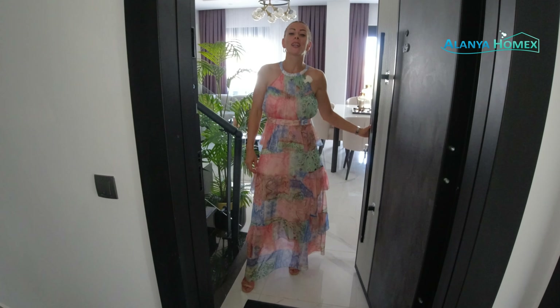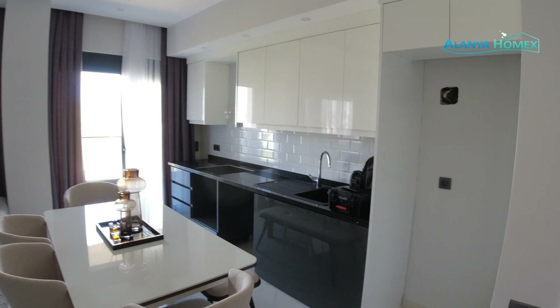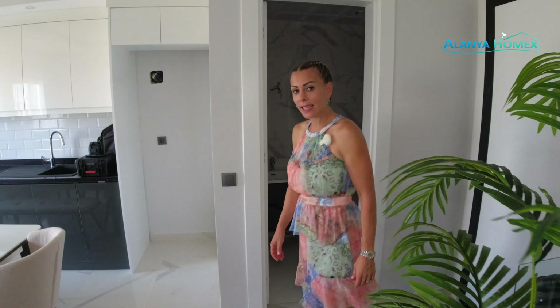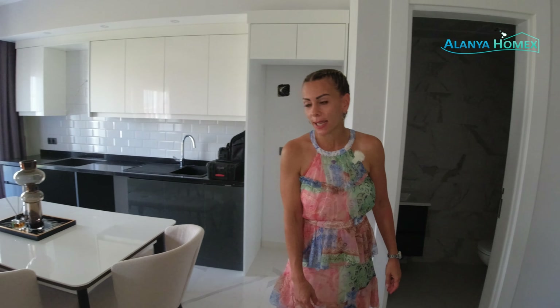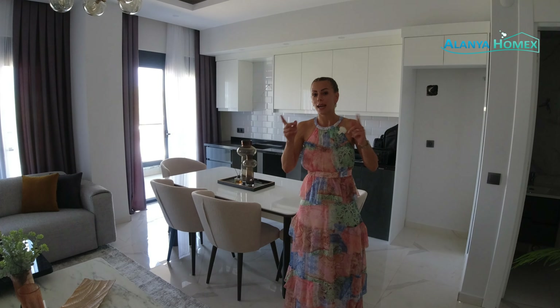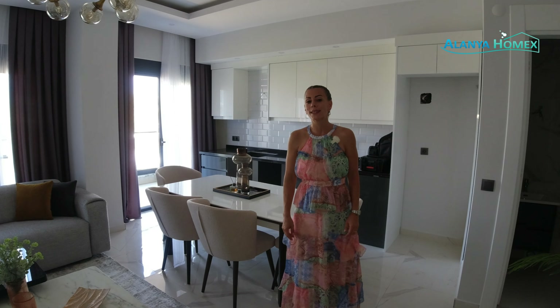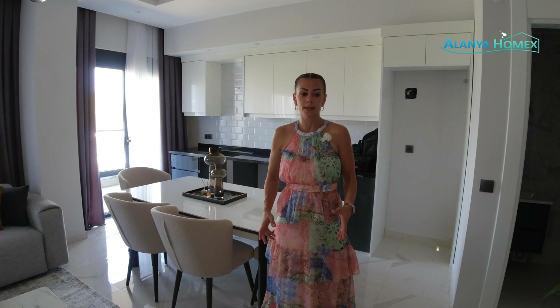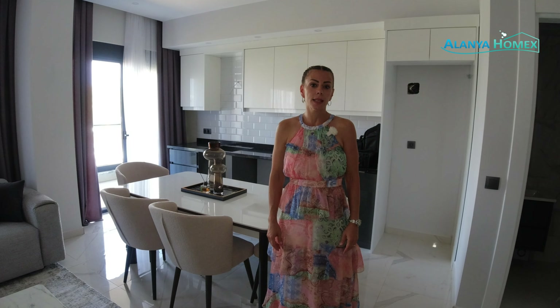Hallo und willkommen bei Alanya Homemaking. Ich bin es wieder, eure Yishim, und heute sind wir vor euch unterwegs im Stadtteil Kestel. Wir haben lange nichts aus diesem Gebiet gezeigt. Das hat natürlich den Hintergrund, dass es hier momentan leider noch keinen Aufenthaltstitel gibt, aber dennoch haben wir hier ein sehr schönes Neubauprojekt, was wir euch gerne präsentieren möchten.